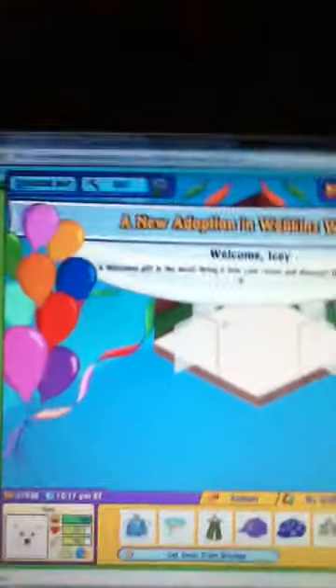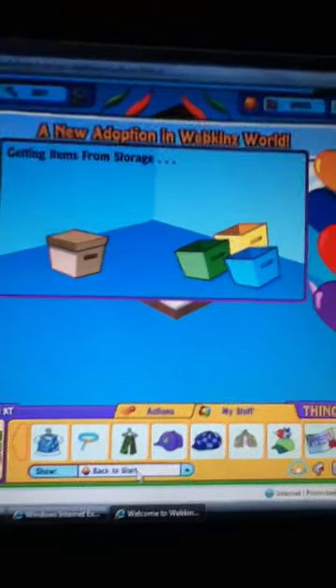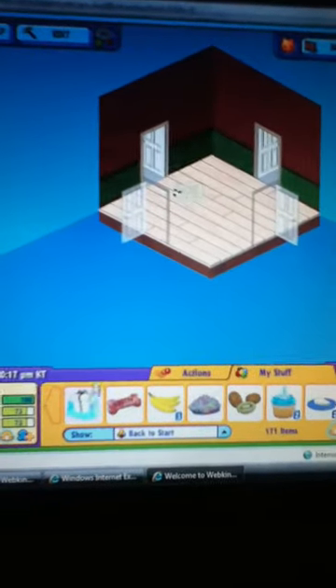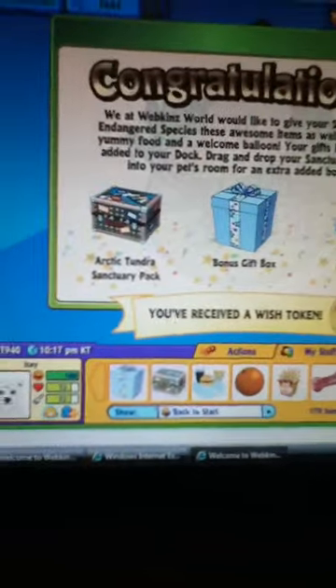I have so many rooms and stuff. So this is what the Endangered takes, I think. This is her box thing. I got this and this and those, and a wish token.